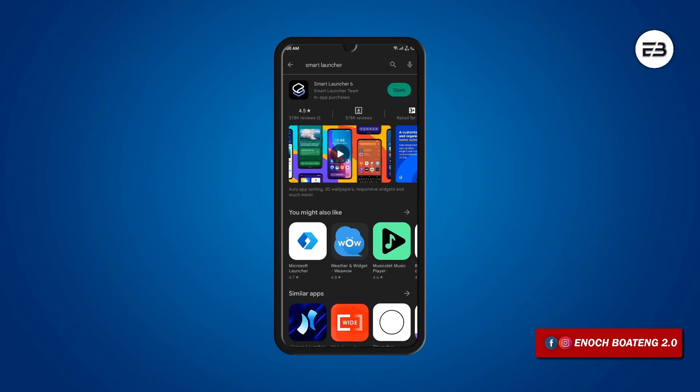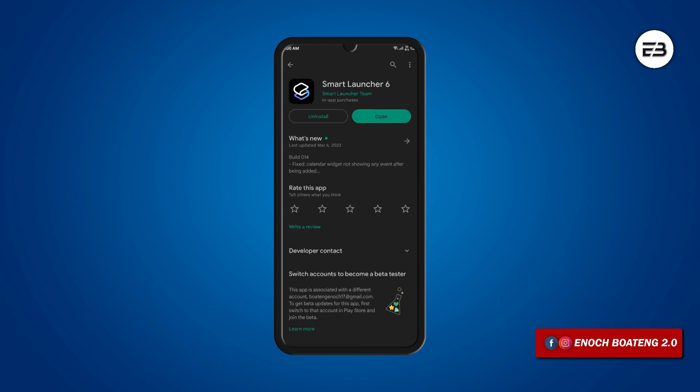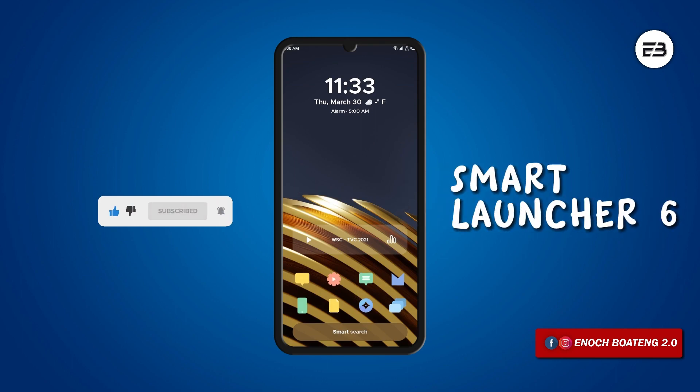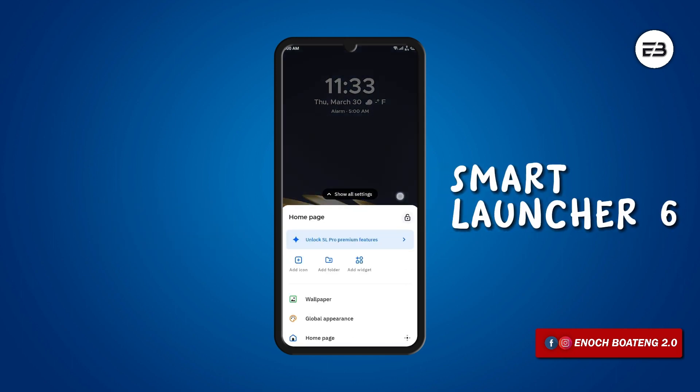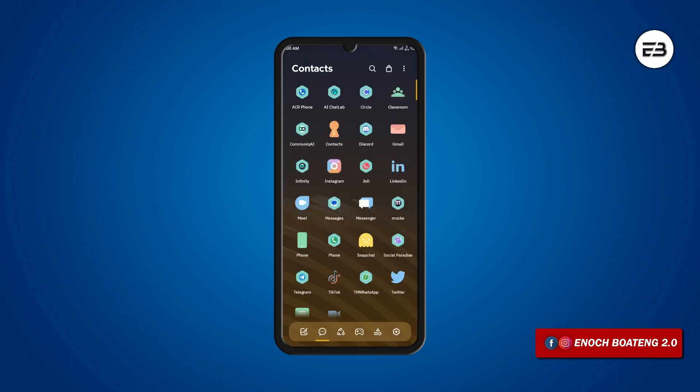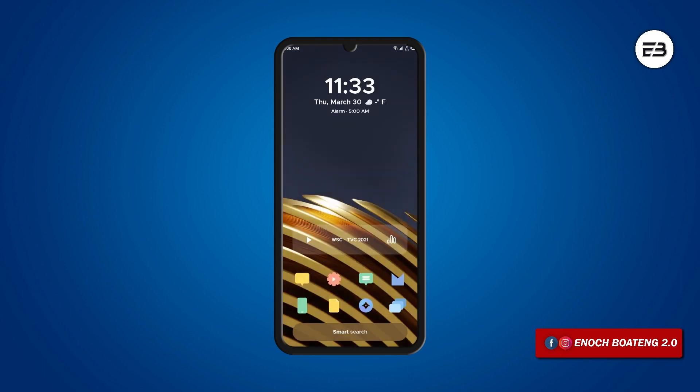Although Smart Launcher has been one of the very well-known launchers on the Google Play Store for a very long time, the latest releases have some awesome UI features that caught my attention. Smart Launcher 6 is all about structured layouts — you get all your applications automatically organized in categories for easy navigation in the app drawer. All the widgets and icons on the home screen follow a certain balance on the home screen grid.